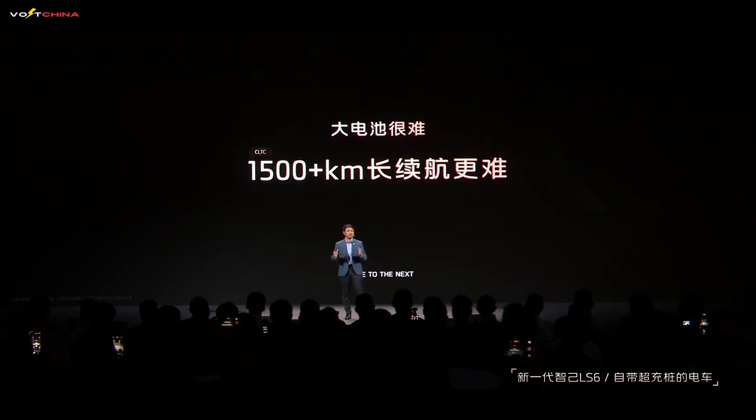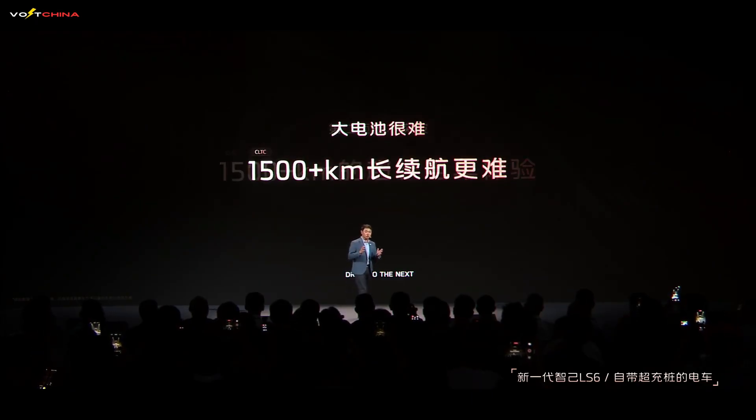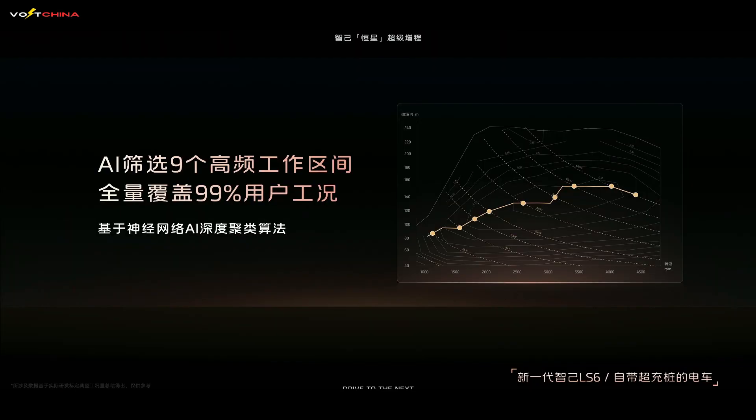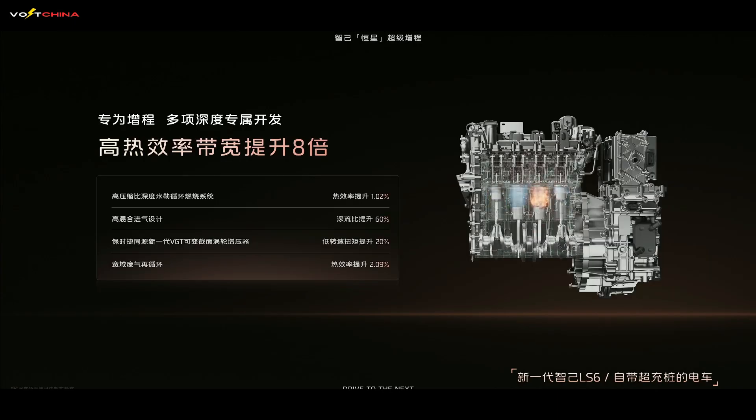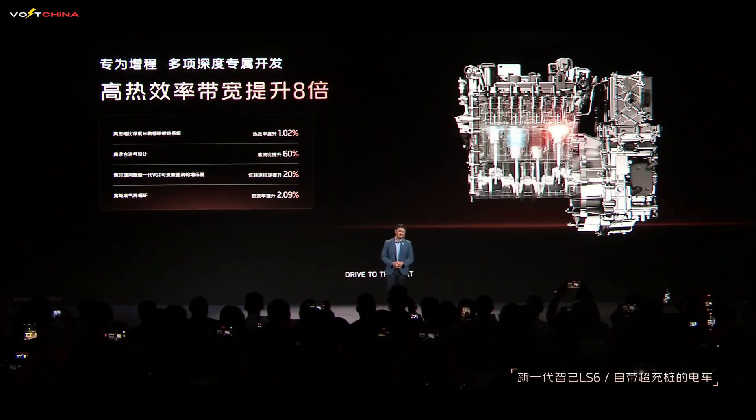IM Motors' battery solves this with AI optimization and nano-coating technology, maintaining a whopping 275.5-kilowatt discharge power even at 16% charge, ensuring robust performance at all times. If the battery is the heart, the engine is undoubtedly the brain of IM's Stellar Range Extender System.